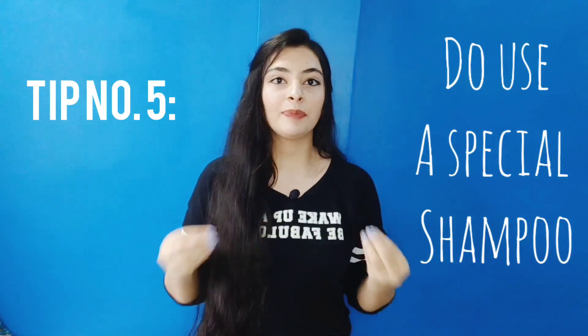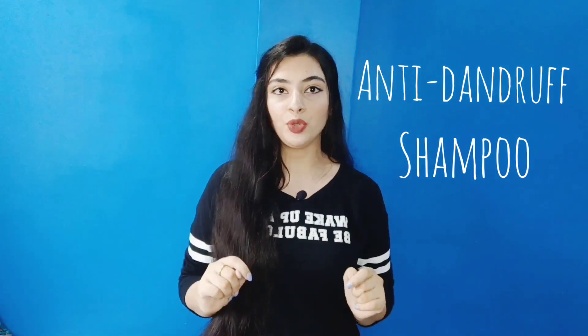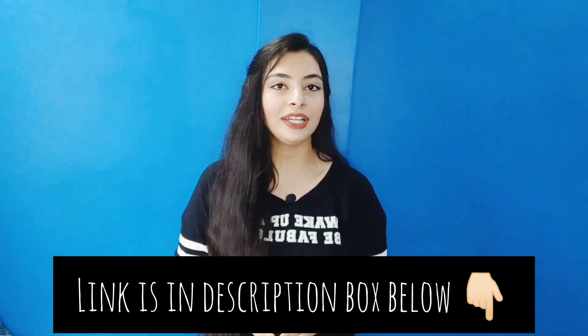The fifth tip is to use a special shampoo. There are many varieties of shampoo available in the market, but you should take one that is made specifically for dandruff — an anti-dandruff shampoo. I will put a link to my favorite shampoo in the description. Anti-dandruff shampoos are specially made for dandruff and contain salicylic acid, which is very helpful for treating dandruff.